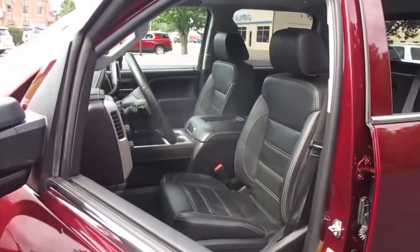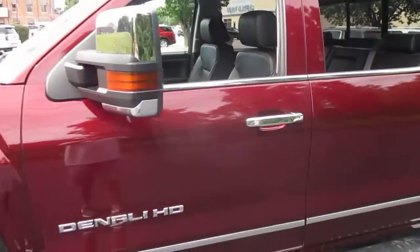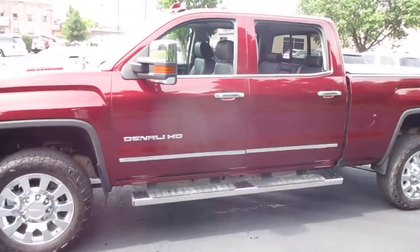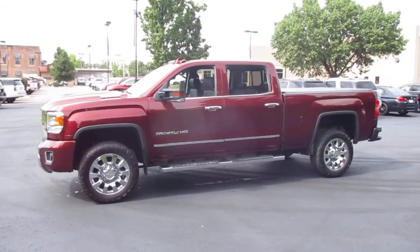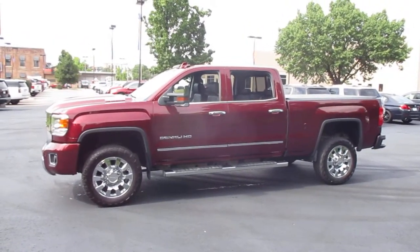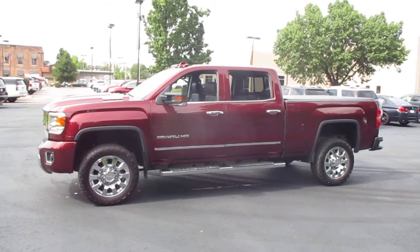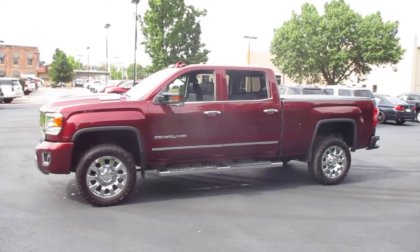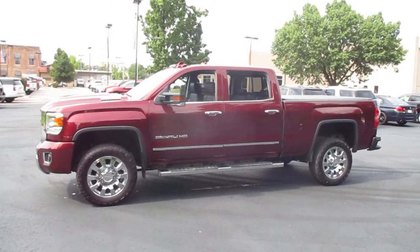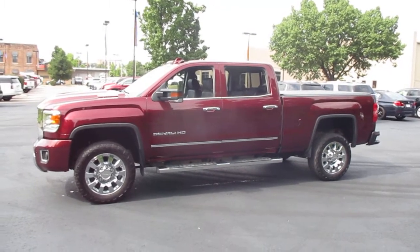You can view additional pictures on our website at martinchevy.com. You can come by and see it at 315 Choctaw, Leavenworth, Kansas 66048, or give us a call at 682-3999.